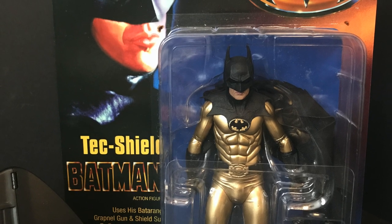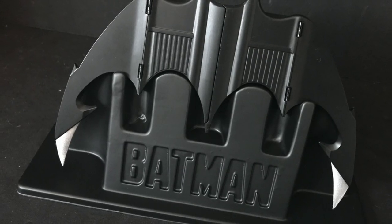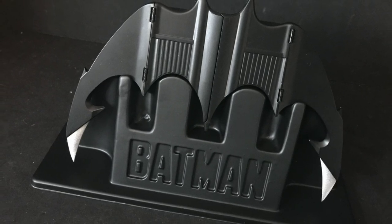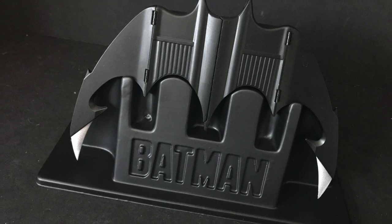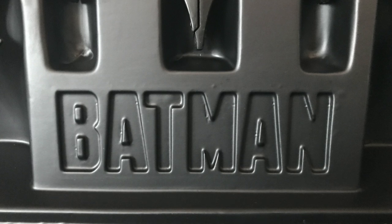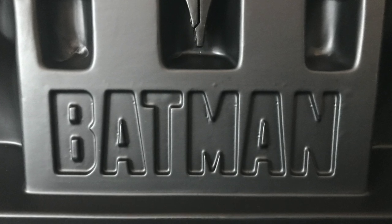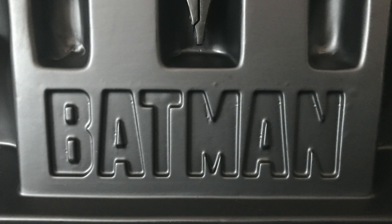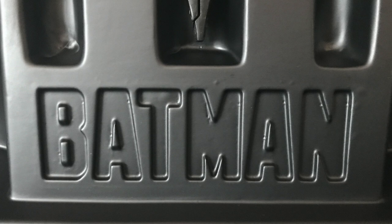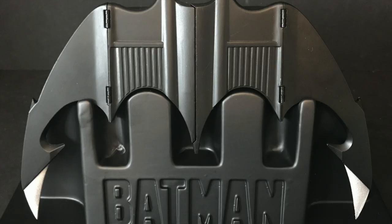Batman fans rejoice! If you're a big Batman 89 / Tim Burton Batman fan, you're definitely going to dig it. That's going to wrap it up for my look at the brand new NECA Toys Batman 89 batarang replica. Thank you again to NECA for sending this over. Don't forget — it will be hitting Walmart store shelves first around February/March, then after the initial grace period it will be available elsewhere.